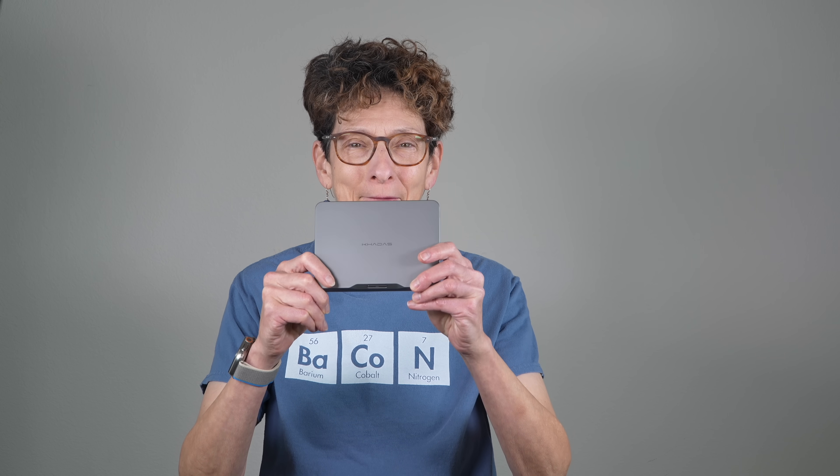This is Lisa from Mobile Tech Review, and this is a desktop PC. Welcome to 2024. It has ports on the back, ventilation on the sides, power on the front, and a classy looking little chassis.